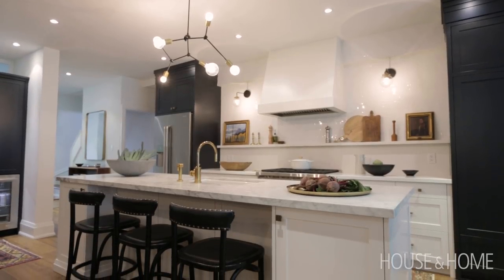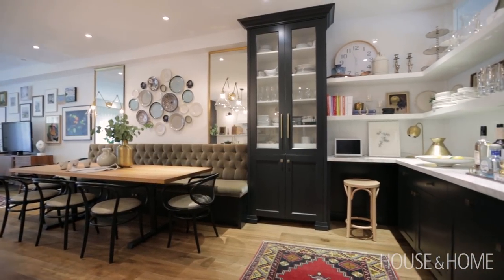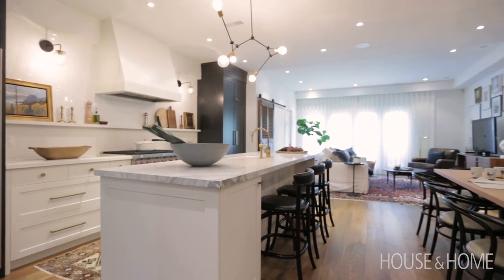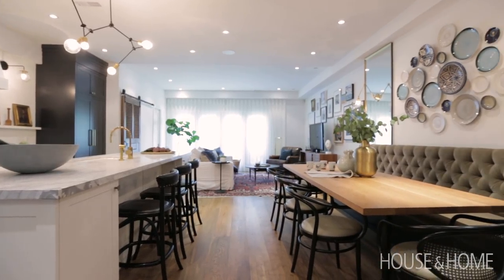I'm so happy with how this one turned out. This is probably one of our most popular kitchens when we show it to clients — I think because it feels different enough but classic enough that you know you're not going to tire of it anytime soon, and ultimately that's what we're always trying to do. I don't want anyone having to renovate again anytime soon, although it does keep me in business.